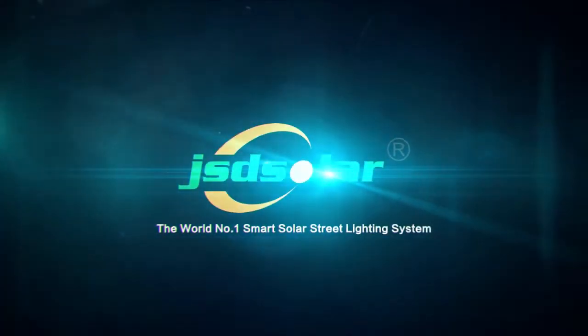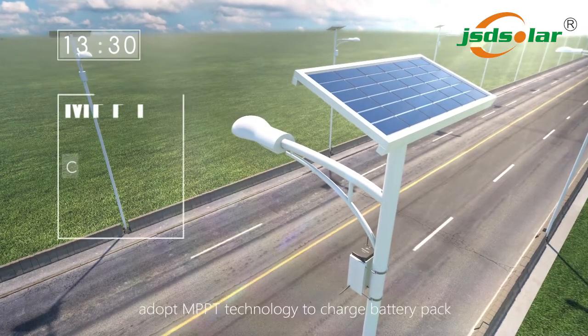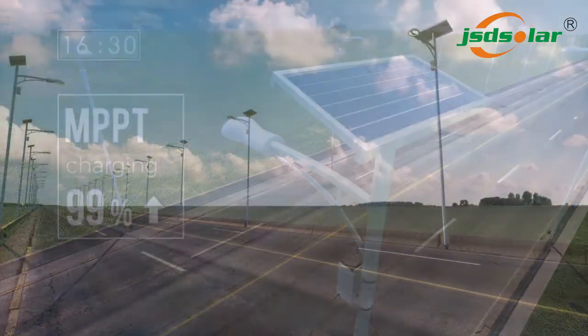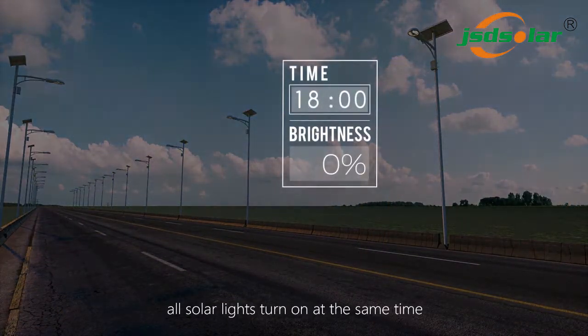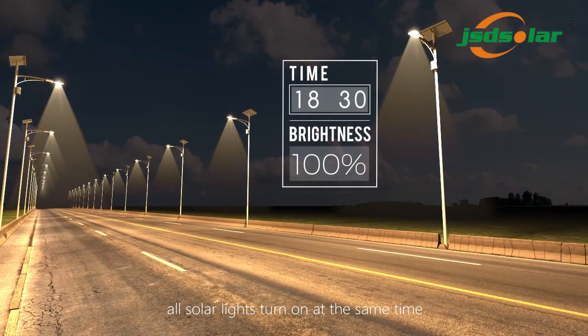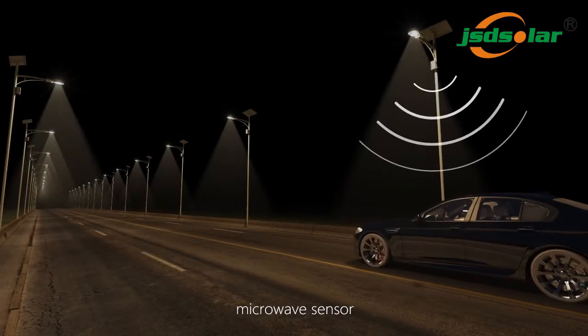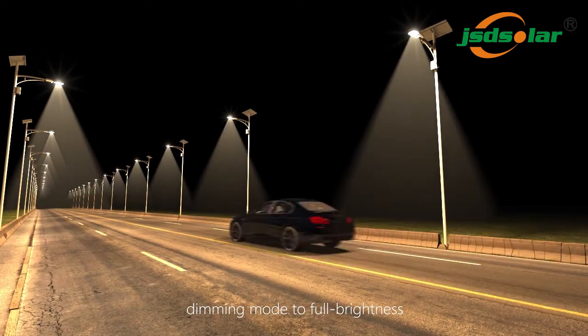The world number one smart solar street lighting system. In day, adopt MPPT technology to charge battery pack. At night, all solar lights turn on at the same time and work in different time with dimmer. Microwave sensor dimming mode to full brightness.